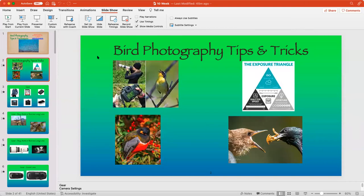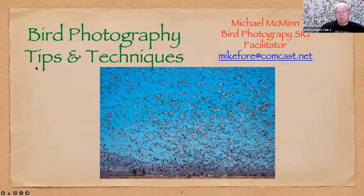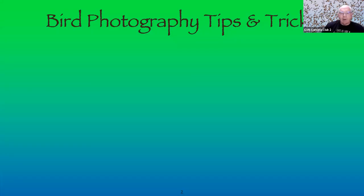I've always been a firm believer that repetition is the mother of learning. Let me get my PowerPoint up and share it. The title is Bird Photography Tips, Tricks, and Techniques.